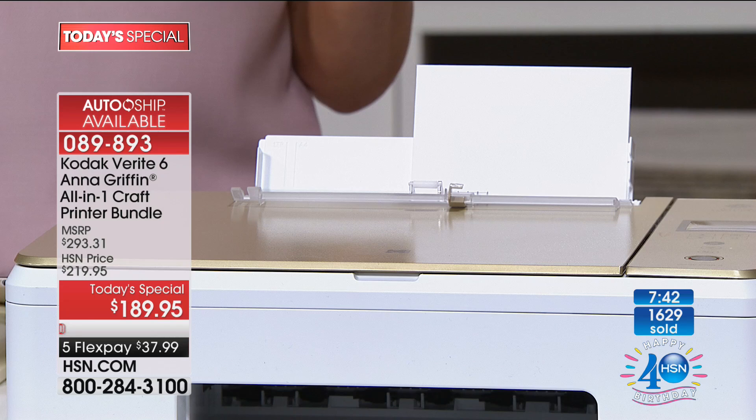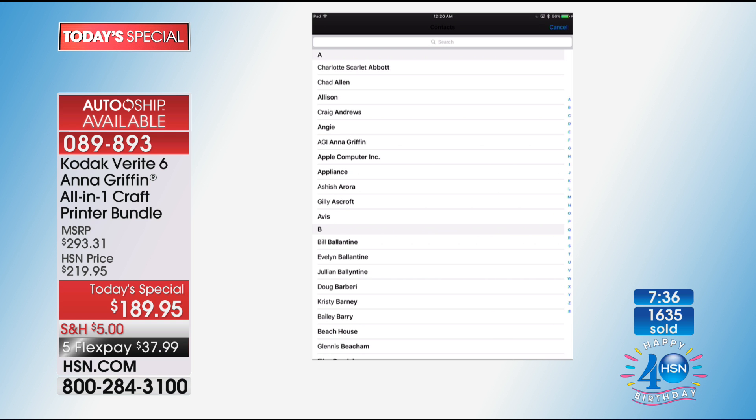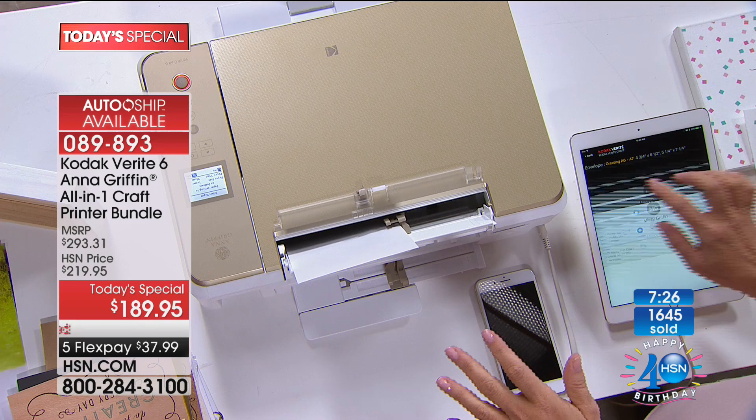I'm going to pick an A7 greeting card envelope. It accesses your personal address book — I'm going to find my sister because she needs to hear from me. It finds your contacts and prints it perfectly.